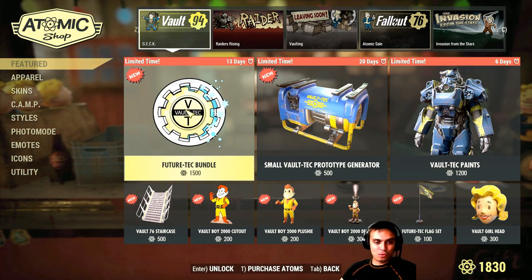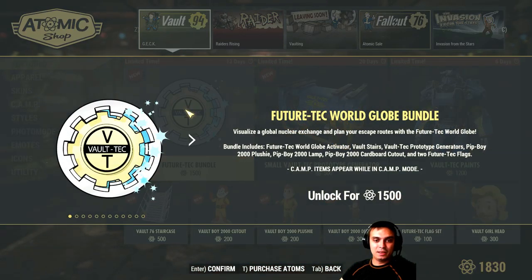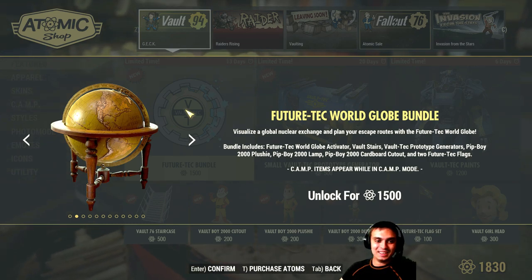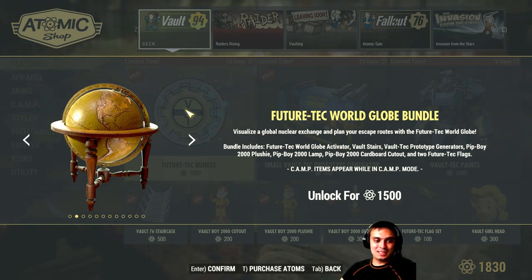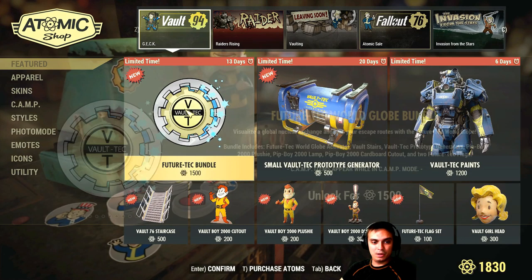Alright, so let's begin — the Future of Tech bundle. So let's take a look at what it includes. This globe, which by the way was bugged and we were able to build it last week — not sure if you can do that right now. This is an exclusive item and it comes only if you buy the bundle, and the bundle is 1500 atoms. Let's see what's inside besides the Vault-Tec paints for the power armor.